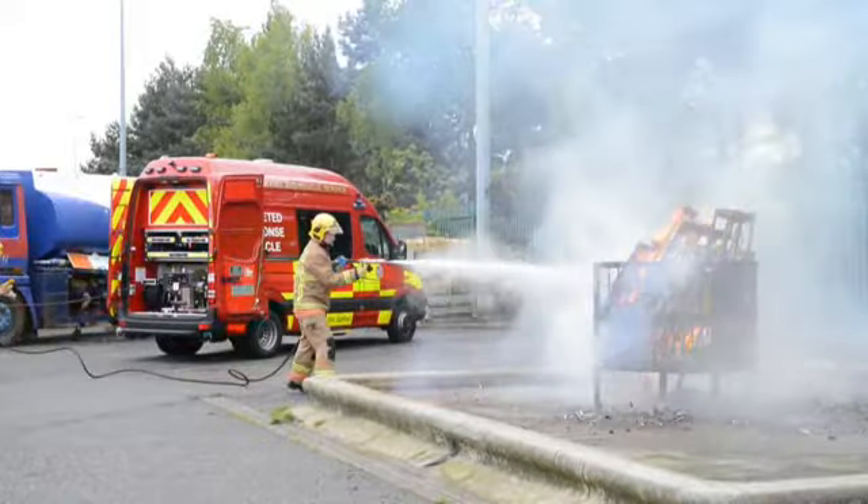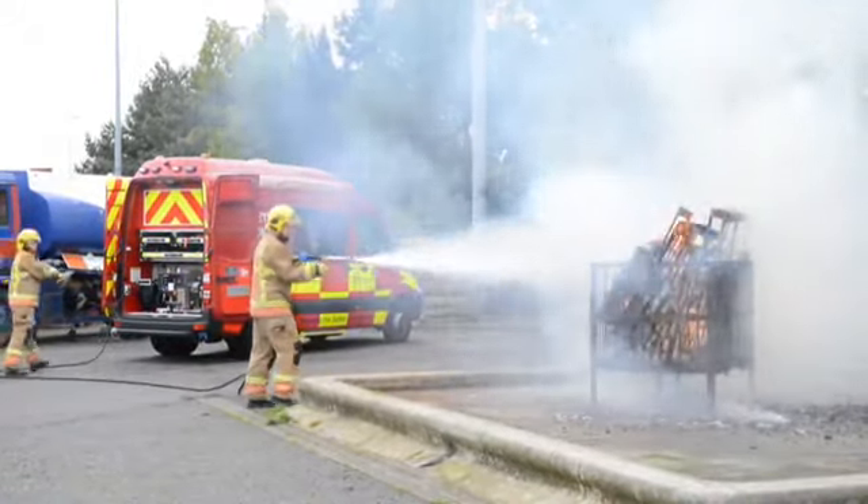These smaller vehicles will go to smaller, low-risk incidents. This will allow our main fire appliances — the traditional fire appliances people recognise — to be available for life-risk incidents. Importantly, if someone needs a fire engine, if they need to cut out a car or rescue from a house, they'll get the resources they need.